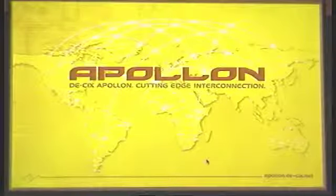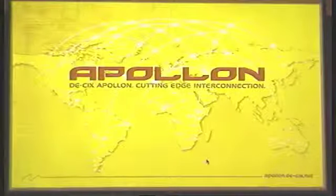Some people are already asking me, where can I get this? Apollon is just a name for our new platform. This is a combination of optical switches and regular router switches — nothing really rocket science, besides the marketing perhaps.